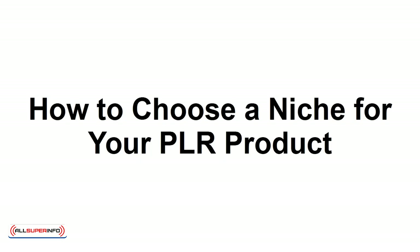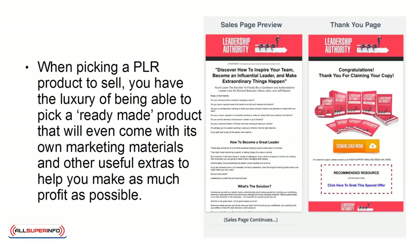How to Choose a Niche for Your PLR Product. When picking a PLR product to sell, you have the luxury of being able to pick a ready-made product that will even come with its own marketing materials and other useful extras to help you make as much profit as possible.